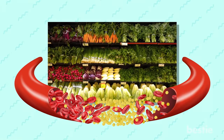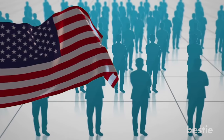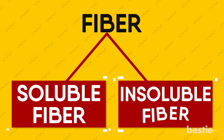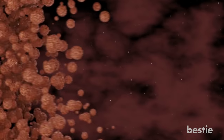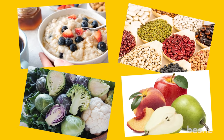Eat fiber-rich foods. It is recommended that you eat 25 grams of fiber daily for a 2,000-calorie diet. Unfortunately, only 5% of Americans are meeting these requirements. There are two kinds of fiber: soluble and insoluble. Soluble fiber has been shown to lower cholesterol — it binds with cholesterol in the intestines and prevents it from being absorbed. It also helps slow down digestion and can help regulate blood sugar by slowing down how quickly it rises. Some sources include oatmeal, legumes, cruciferous vegetables, and fruits like apples and pears.